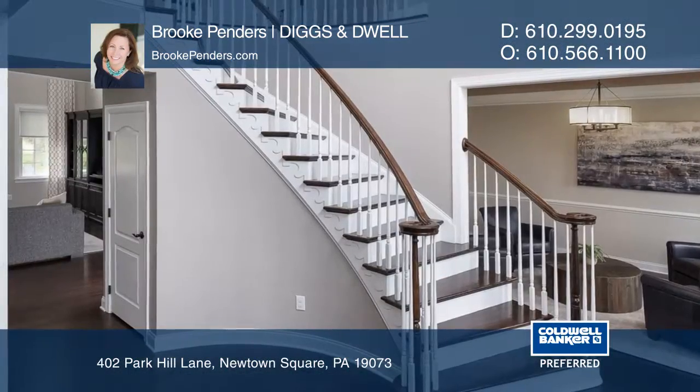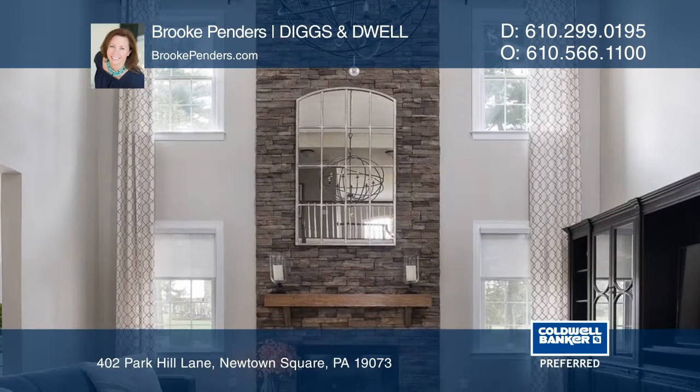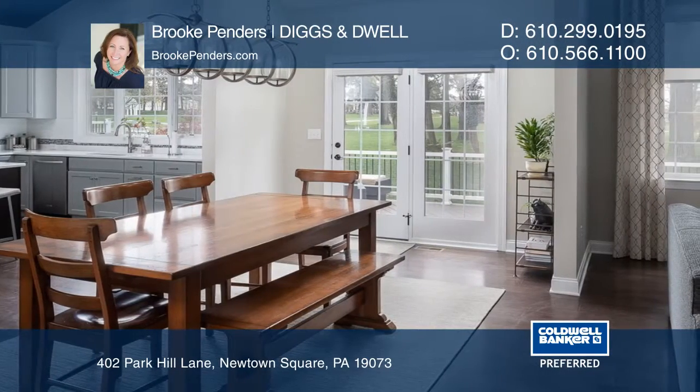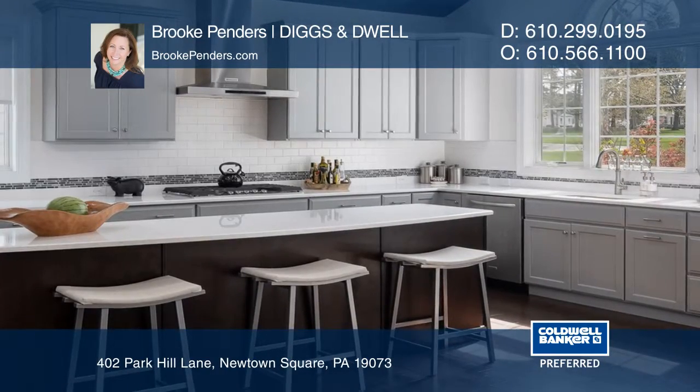This impressive five bedroom, four and one half bath home in Lisseter had over $150,000 in builder upgrades, plus additional designer lighting, custom paint, and a finished basement. Sitting on a premium lot, this home offers an open floor plan and beautiful views.